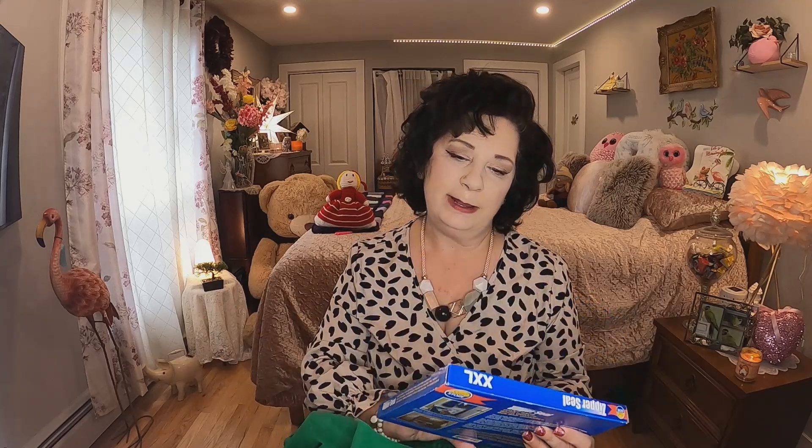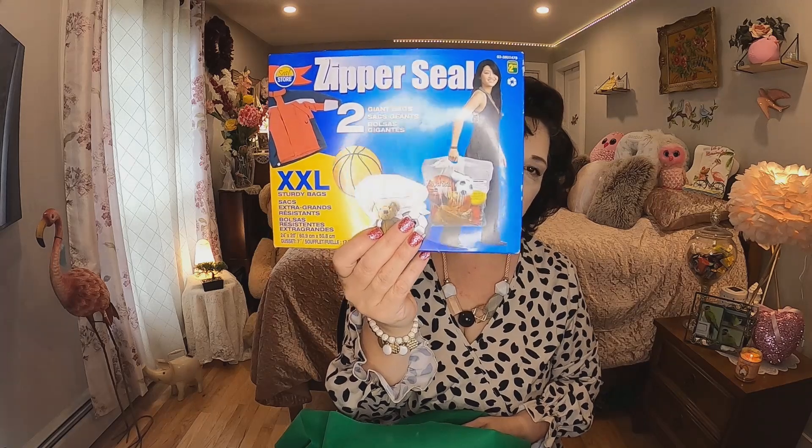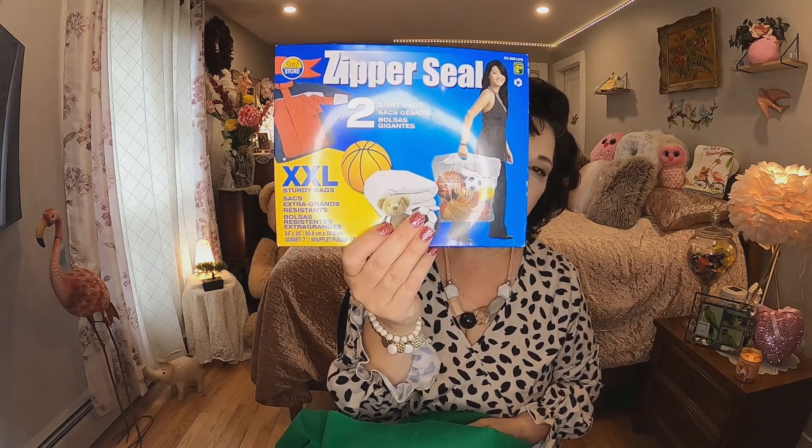I'm getting into my organization lately — I'm getting a new shelving unit for my bathroom and new containers for the kitchen. I thought these would be really great to put clothes away that I'm not wearing, like all my summer clothes once fall hits. They're two giant zipper seal bags and they were $2.50. They look like they hold quite a bit.